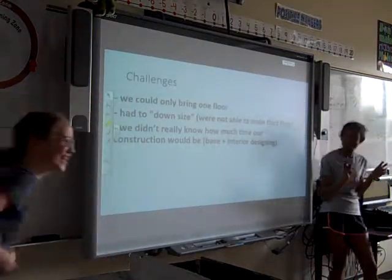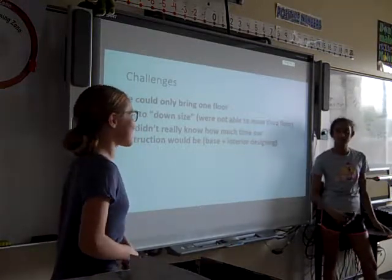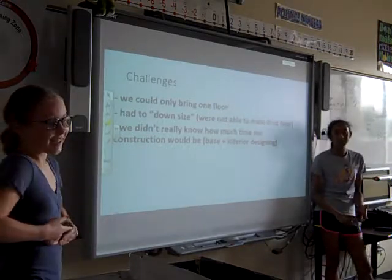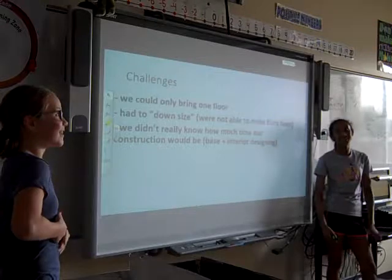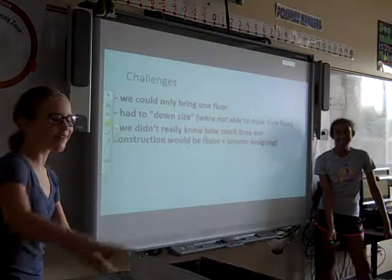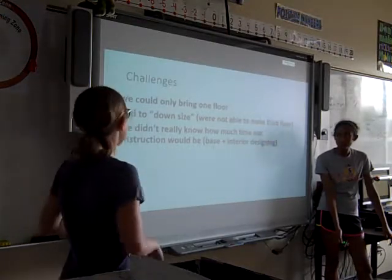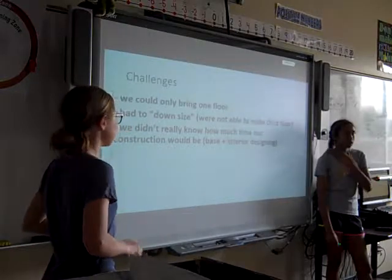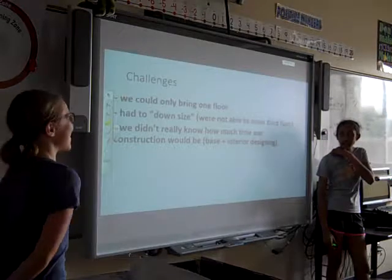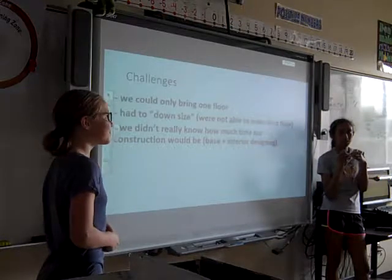We had to downsize, which basically means we weren't even taking our third floor, because our first two floors took a lot of time and the third floor would have taken a lot more hockey sticks and popsicle sticks. We used like $20 worth of those on this — no joke, just gluing them on one by one. It took a very long time, and at the beginning we didn't really understand how much time it would actually take to make the outside and the insides.